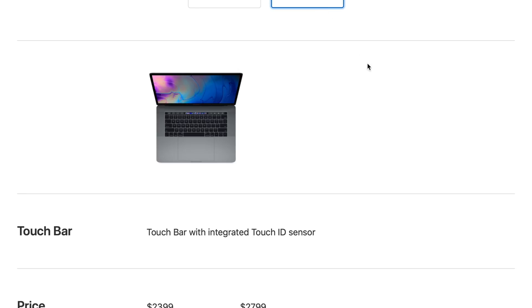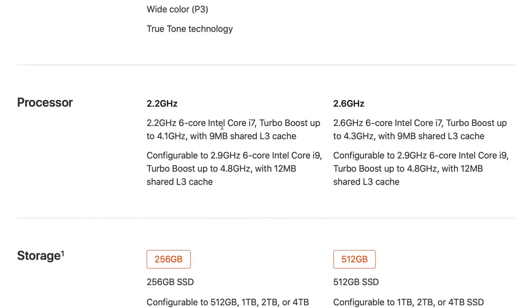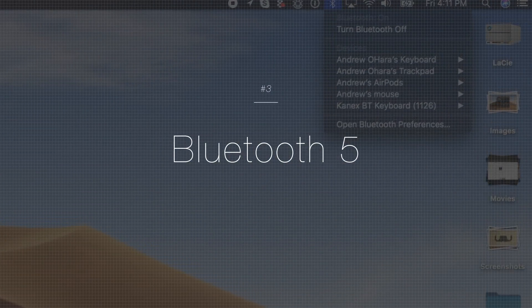Looking at the 15-inch model, it's even more impressive. They start off with that base 2.2GHz 6-core Intel Core i7. There's also a mid-range 2.6GHz 6-core Intel Core i7, and configurable up to that 2.9GHz high-end 6-core Intel Core i9, that even with those thermal throttling issues, are still an amazingly impressive machine.